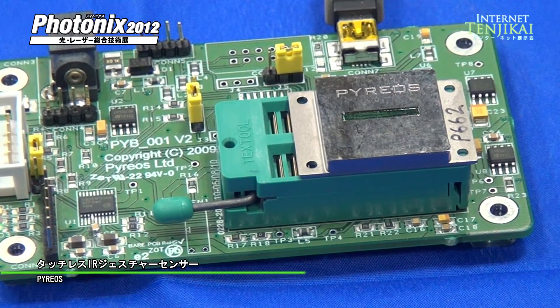Touchless control is now possible with very low power, very low cost, only from Pireus.